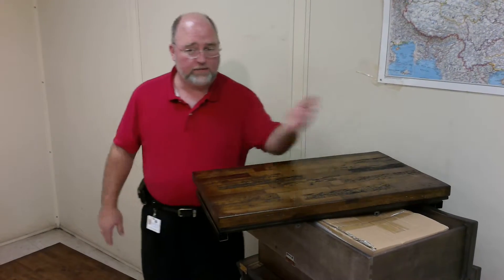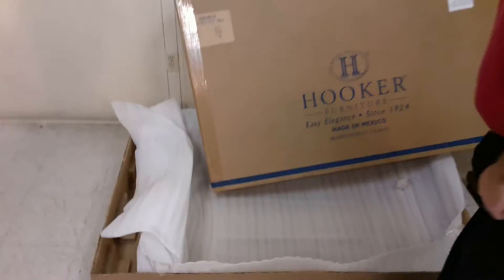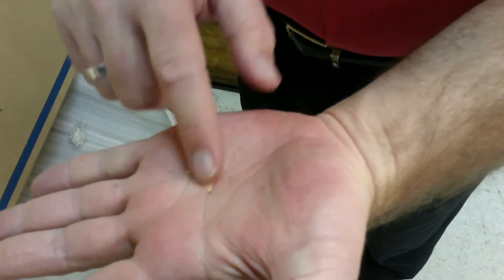What happens is in the transportation, in the box, when you get it, it has sawdust in the box, as you can see. This is true sawdust — it's very grainy from sawdust.